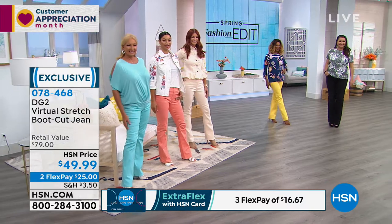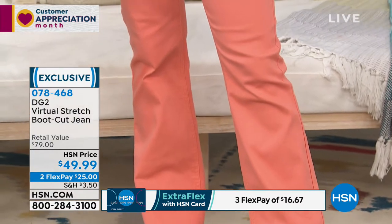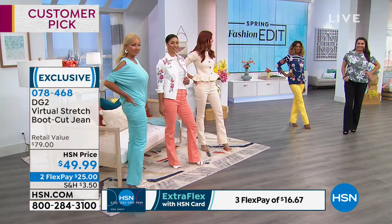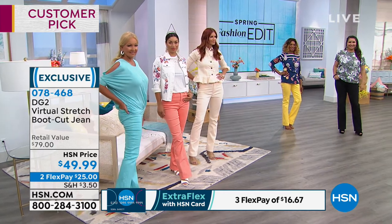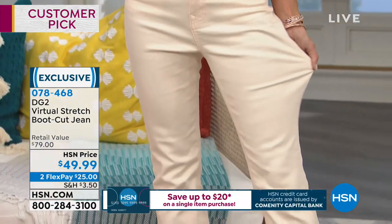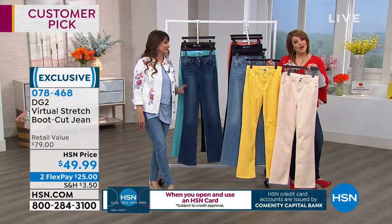Can we talk about it? Because this quality jean — we're saying this is a comparable retail value of $79. Have you stepped in the mall lately? $79 is really modest. This is less than $50 for a pair of jeans that's going to fit like Diane Gilman came to your house, took your measurements, and custom made it for you. It is so good. Virtual stretch has become one of the number one sellers for Diane.